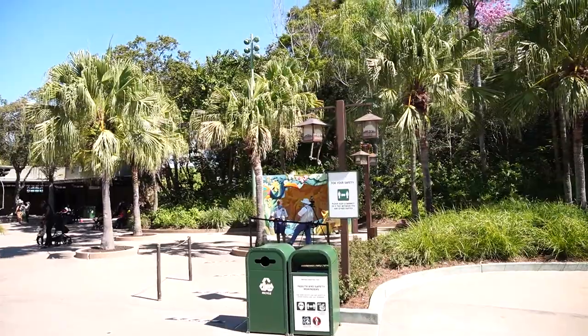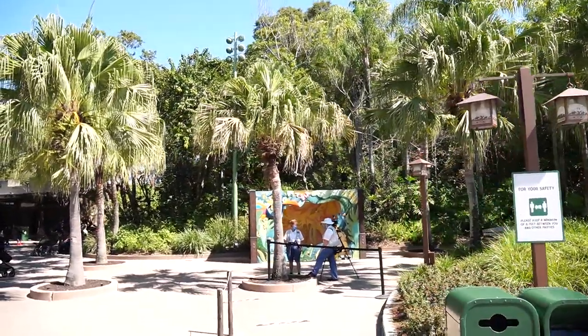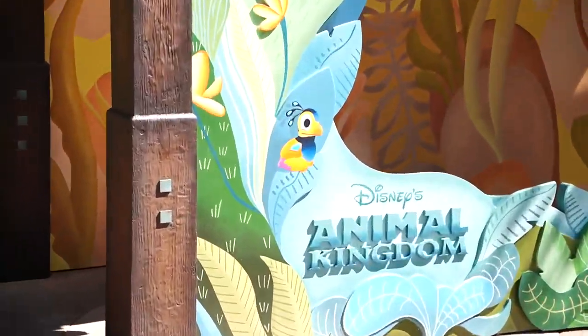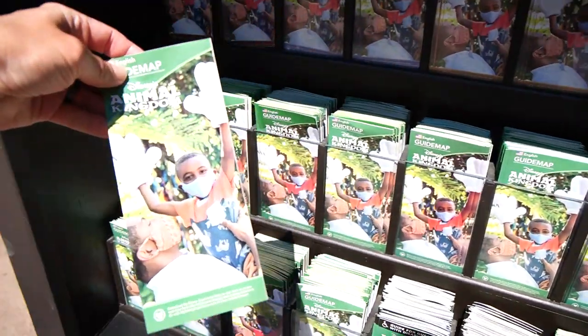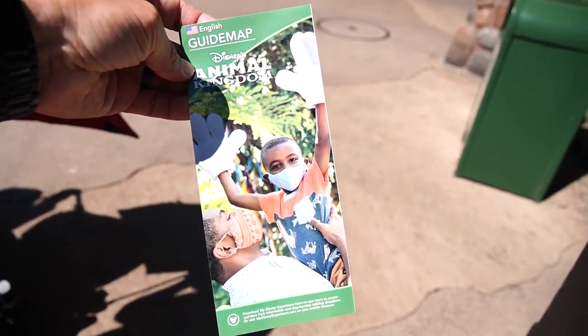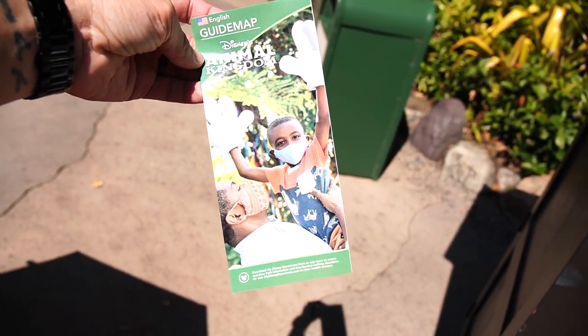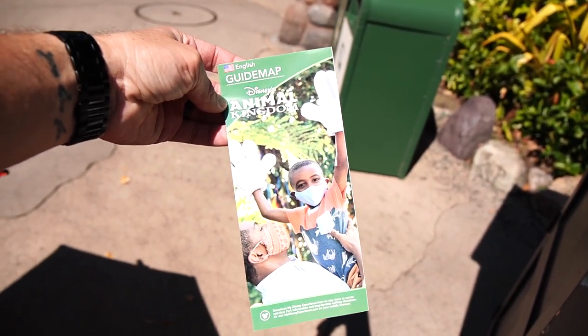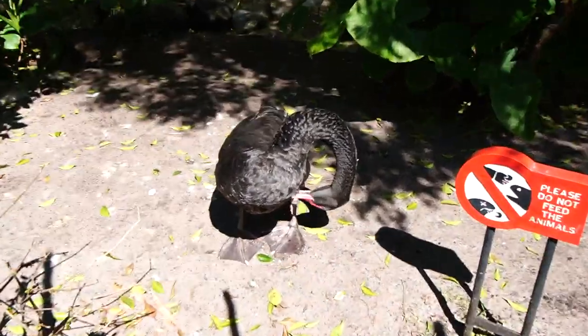Looks like they have a new photo op over here to the right — this is from 'Up.' I think it was Lion King before. You can see Kevin, Doug, and Russell, and there are little baby Kevins. I feel like I want to get this just as a keepsake for 2020, because they have the masks on.